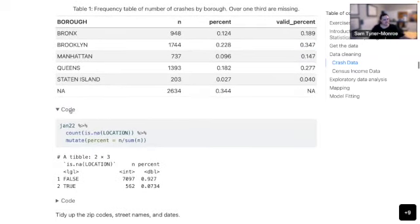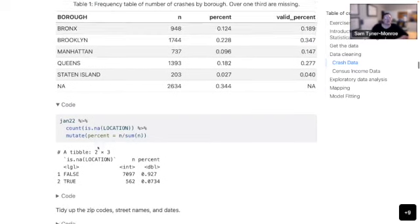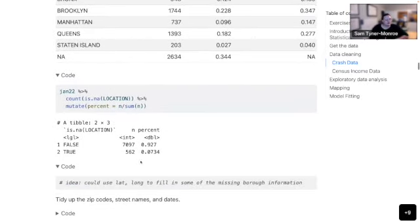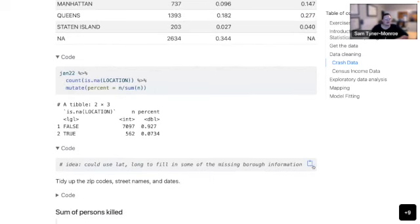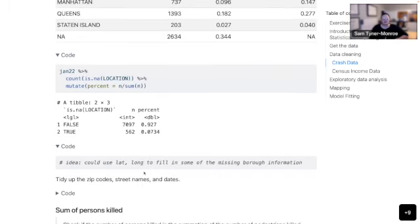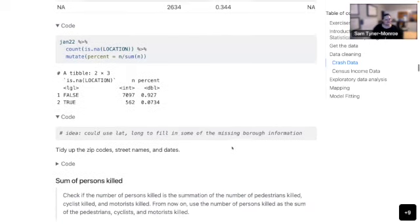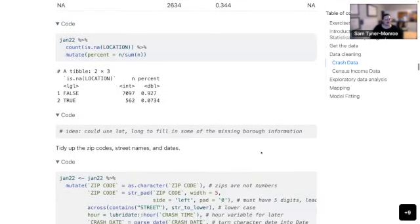I also looked at the location data — you can see a lot of that is missing. I had this idea that maybe I could fill in the missing borough information with latitude and longitude using some geocoding, but I didn't end up getting there. Again, this is a huge assignment for just a short period of time.